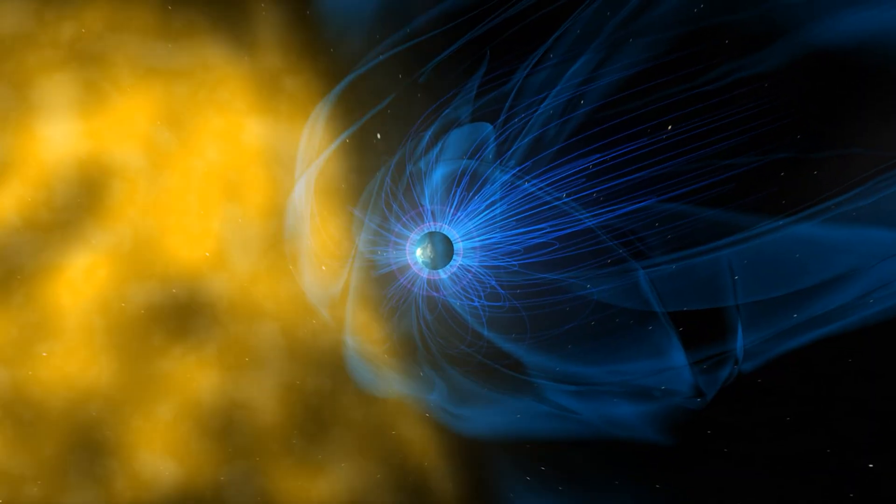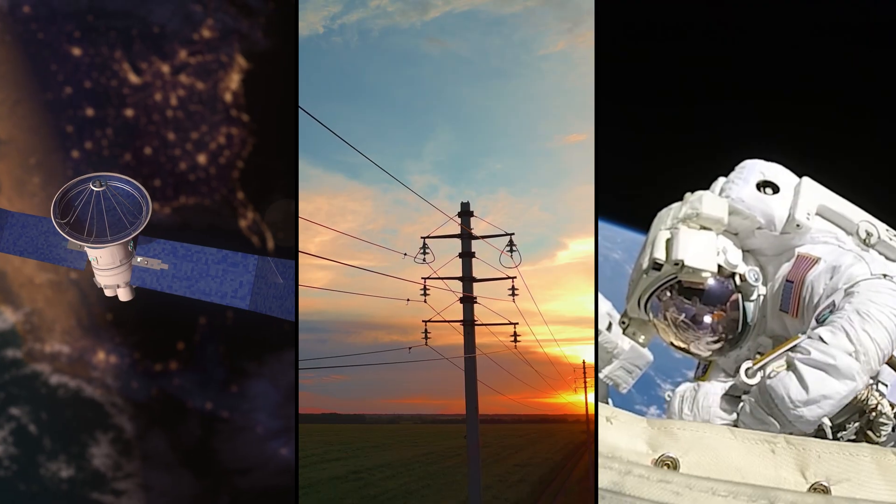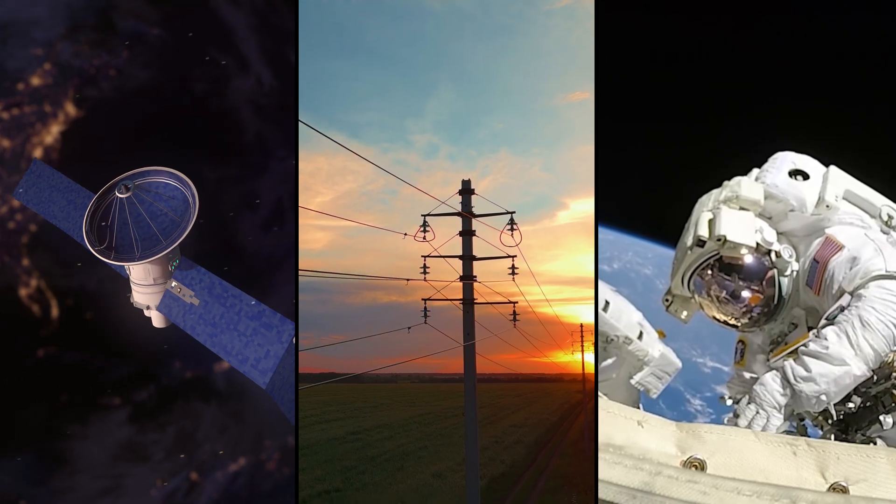When the most impactful eruptions reach Earth, they can trigger auroras. But they can also harm satellites, disrupt power grids, and expose astronauts to dangerous radiation.